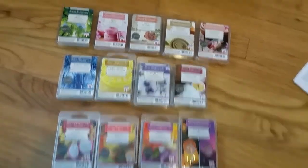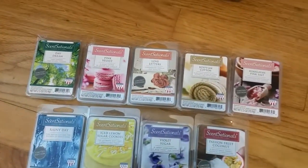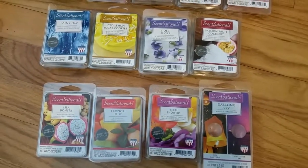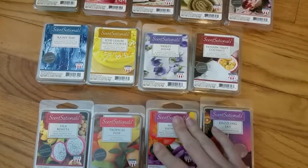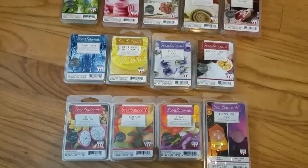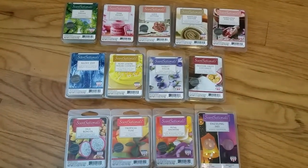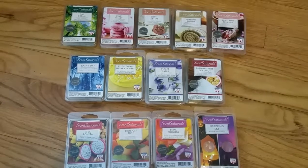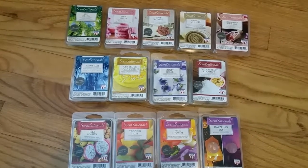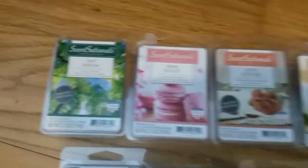The top row and the Rainy Day can be found on the Sensationals.com website, whereas the rest may be exclusive to Walmart, but maybe they can also be found at Meijer or Kroger if you're in a state that has those stores in your area. If they're not there yet, they will be probably within the next week or two. I'll just quickly go through each one.